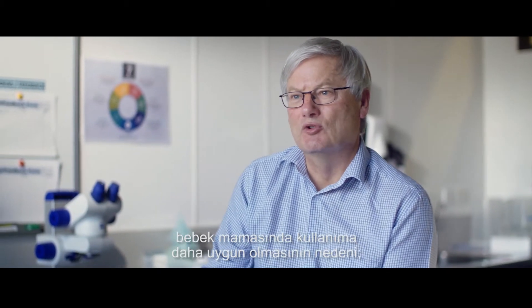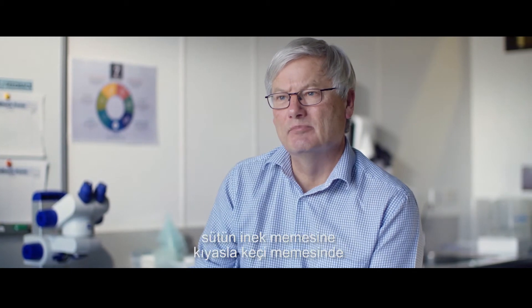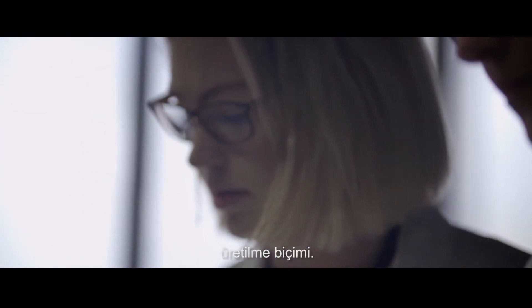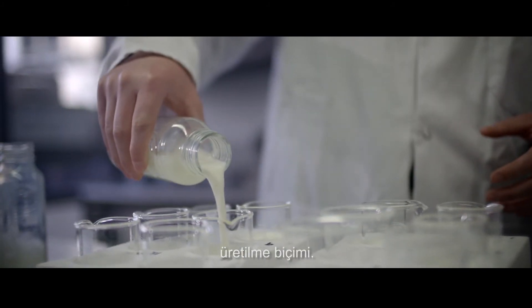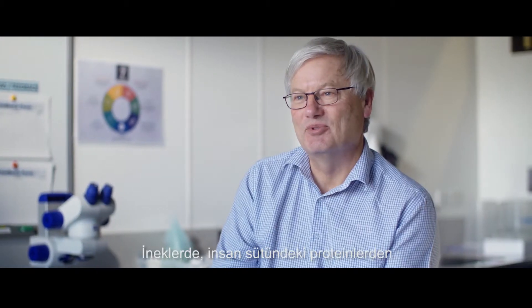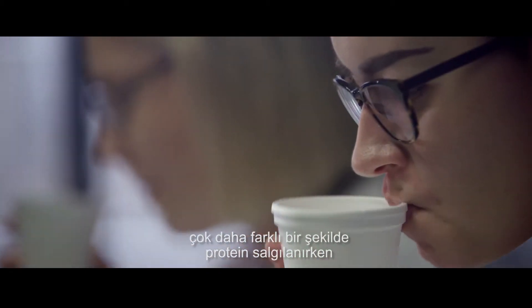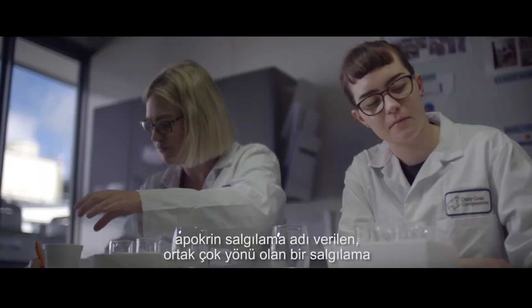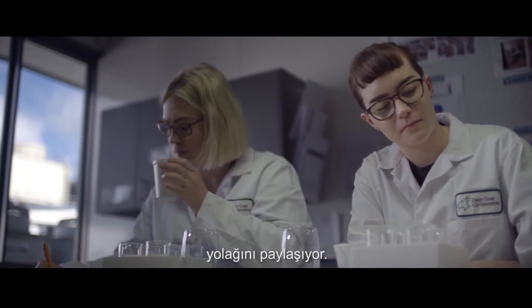What makes goat milk more suitable for making infant formula compared to cow's milk is the way the milk is made within the udder of the goat compared to the udder of the cow. In cows, the proteins are secreted very differently from the proteins in human milk, whereas goats and humans share a very common pathway of secretion called apocrine secretion.